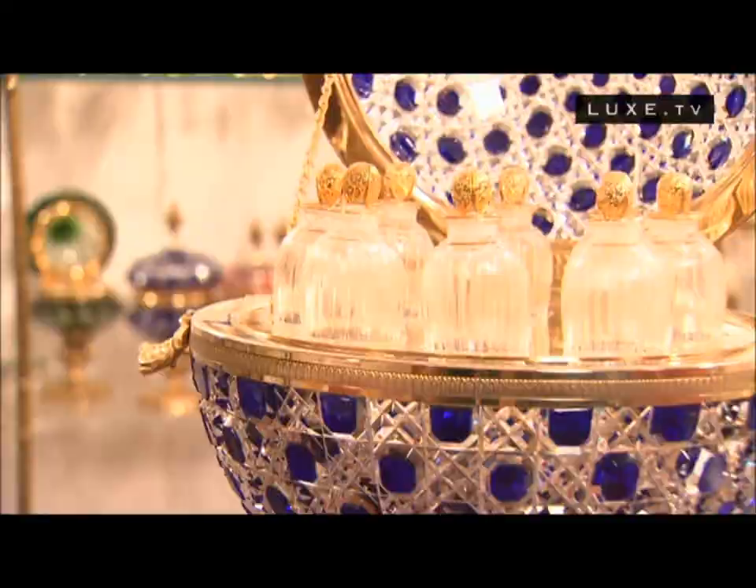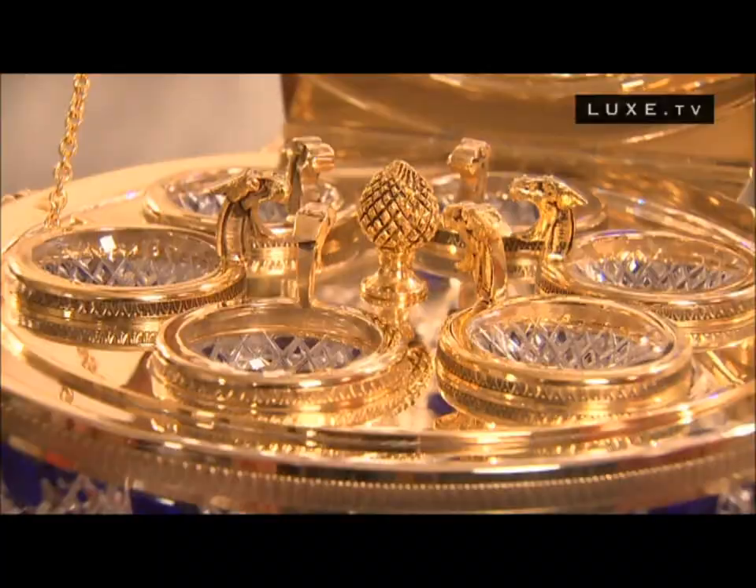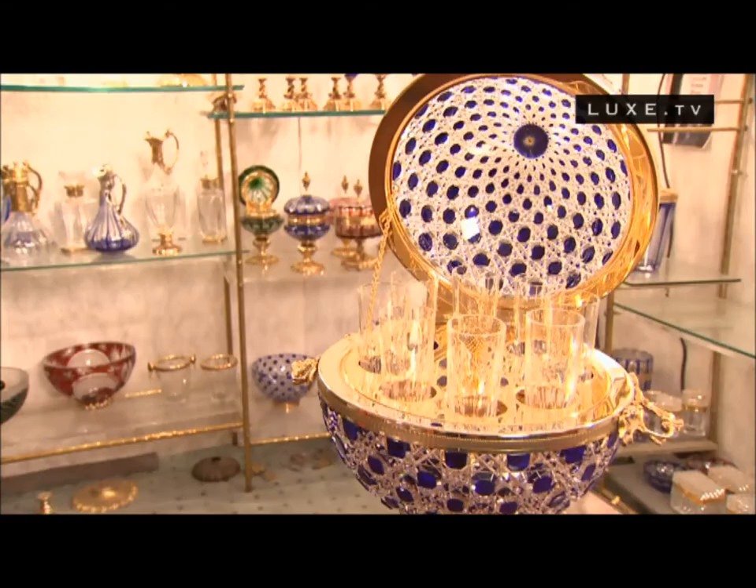We have been making a bar for about 30 years in Napoleon III style. Inside are perfume bottles, or caviar cups, or vodka glasses, depending on the client's special request.